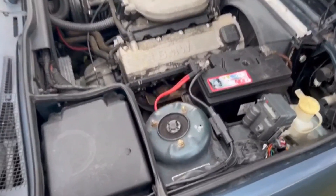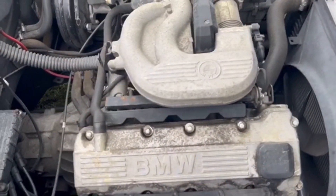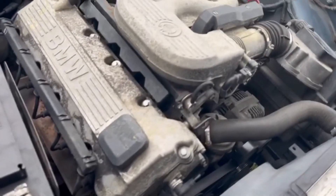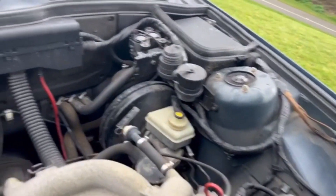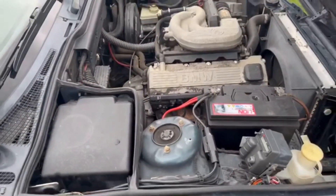Very original, unmolested engine bay. A recent new battery. Four-cylinder engine — this is one of BMW's better engines, certainly not lacking in power. Fuel injection. Huge potential here for this to clean up to show condition. Obviously needs a good service after lying up for a couple of years.